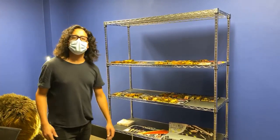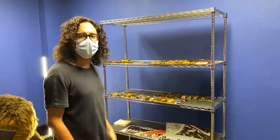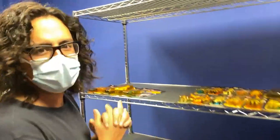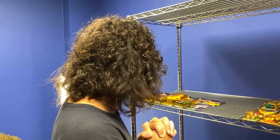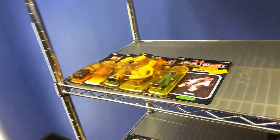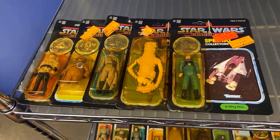Hey guys, what's up! It's Scott at Dallas Vintage Toys. It is Friday, we're starting our weekend and we have something very exciting for you to see — Scott informing about his hair products. Now that we got that plug out of the way, yeah, we got a really cool collection of stuff.